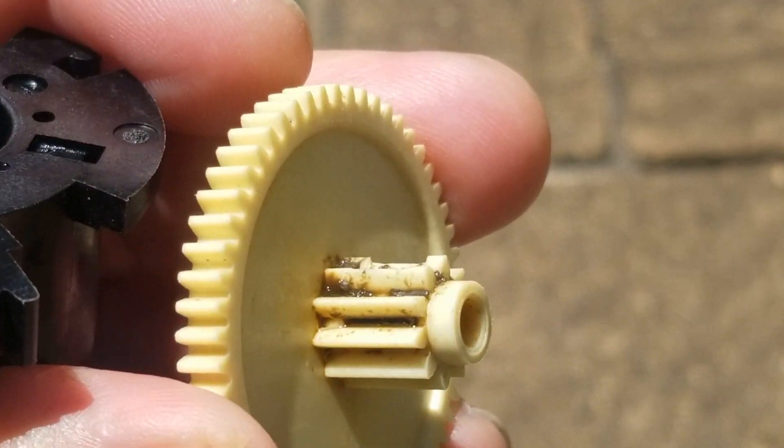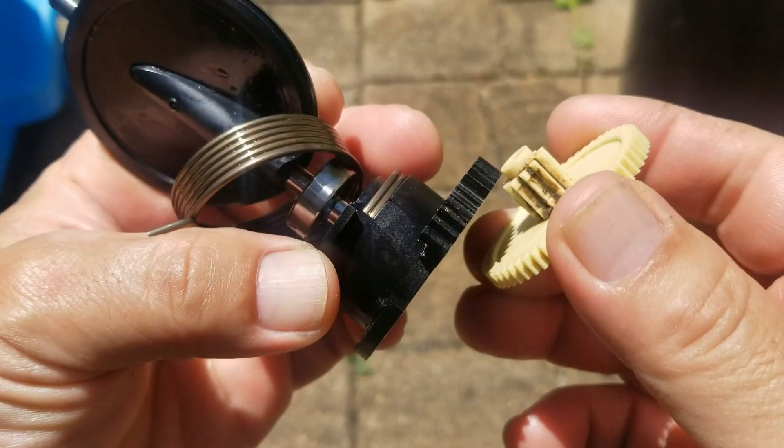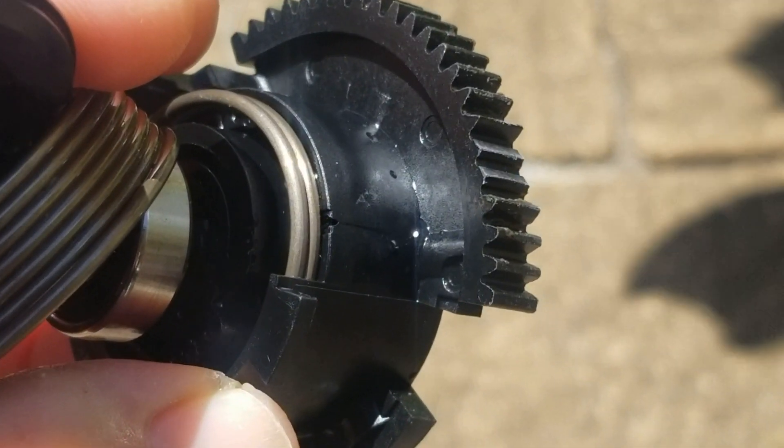Apparently, the two plastic gears inside had teeth that had broken or worn down. I assumed that that was what caused the intermittent problem. Good luck guys!